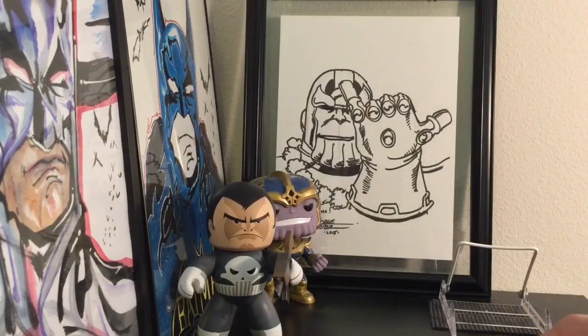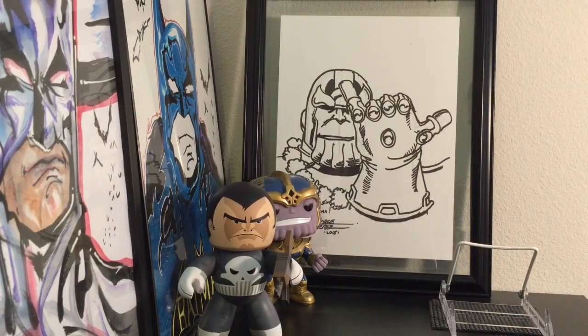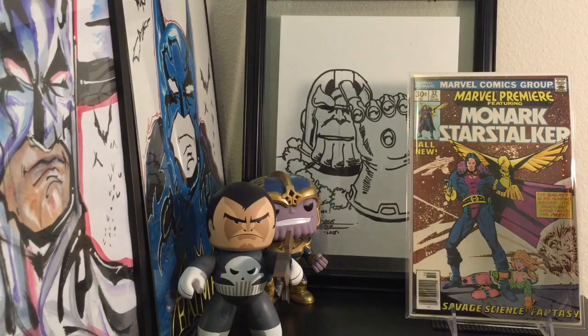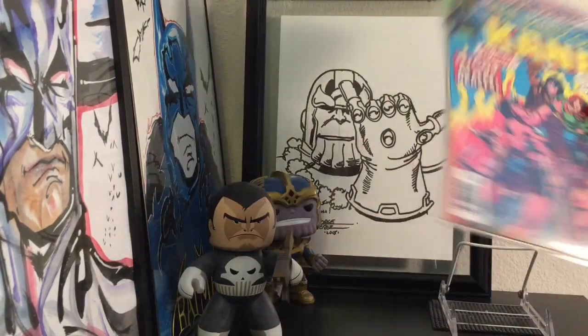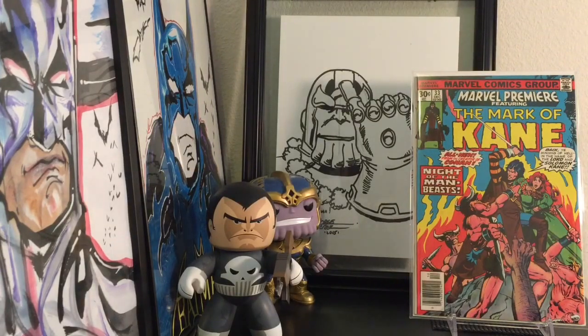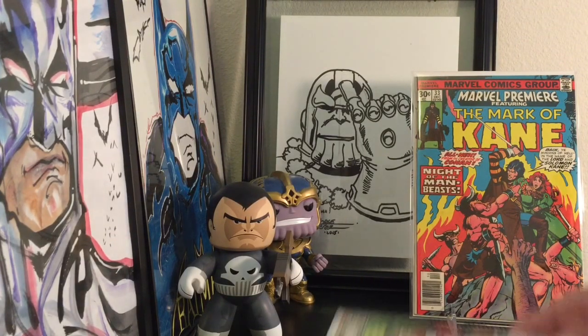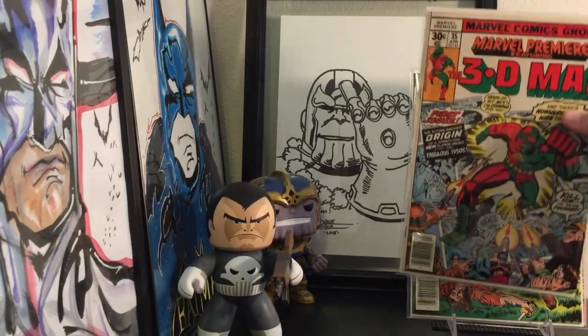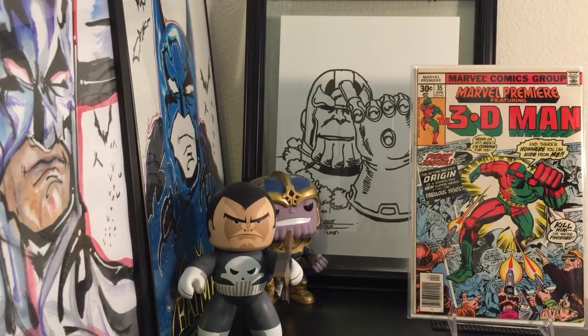He gave me some Bronze Age stuff too — Marvel Premiere 32, which is the first appearance of Monarch Star Stalker. Pretty cool. If you can find beautiful Bronze Age books for a good price, why not? He also gave me issues 33 and 34 — issue 33 is Mark of Cain, I think Cain's first solo story. And he gave me 35, which is the first appearance of the 3D Man. The cover kind of reminds me of Machine Man for some reason.